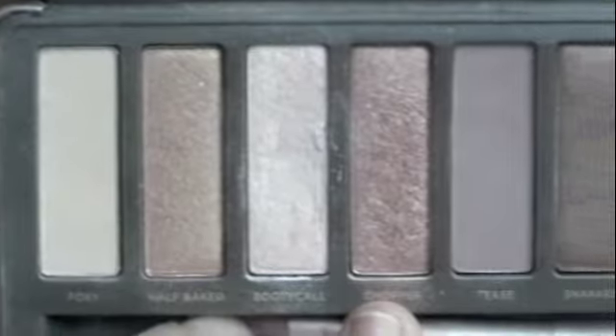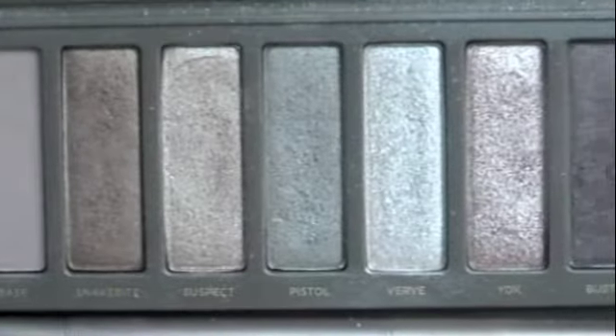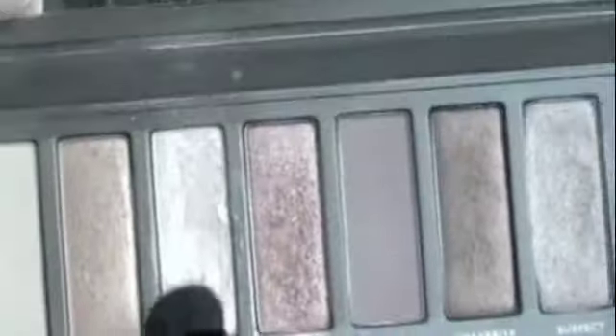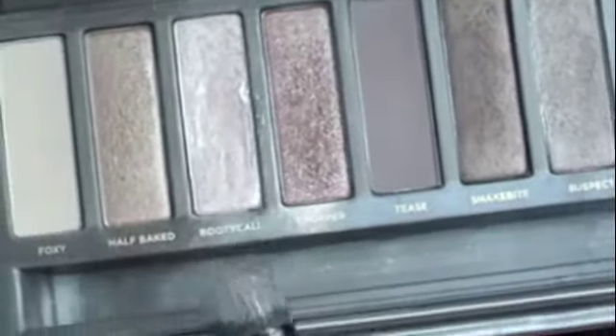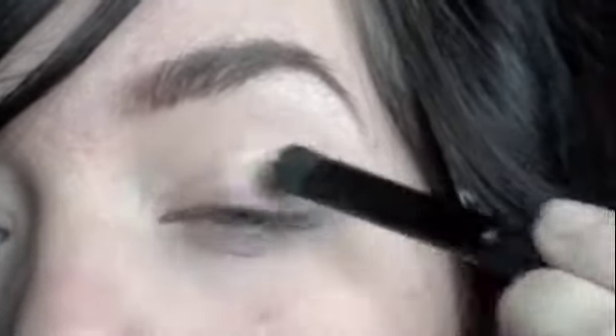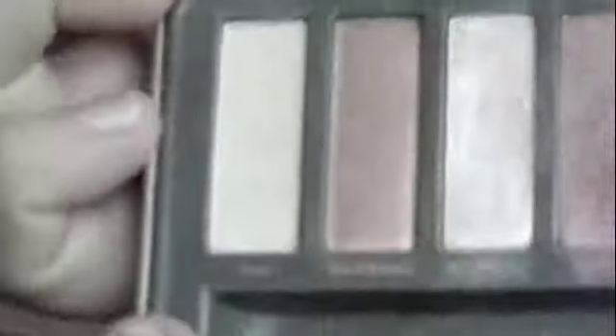Next I'm using an eyeshadow from my Naked 2 palette — I love all the colors in this amazing palette, it's so worth buying. The first one I'm using is this really light shimmery color called Booty Call. I'm just going to take an eyeshadow brush and place this all over my lid and then go just slightly above my crease as well. Also place this color into the tear duct and drag a little under the lower lash line. If you want to stick to the Katy Perry look, place this all under the lash line.